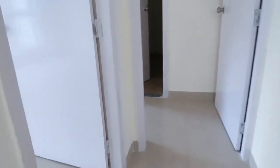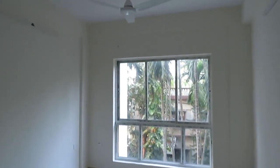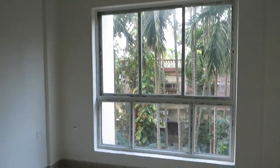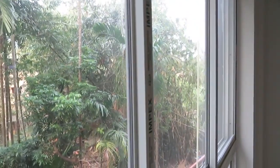And this side, this is the second bedroom with a very big size French window and a beautiful view outside.